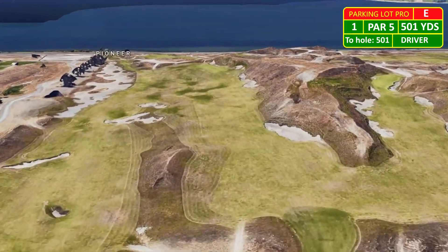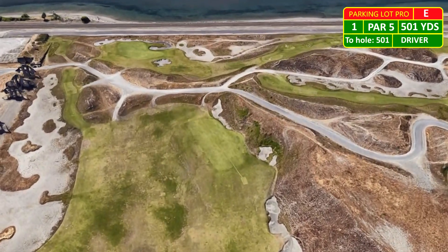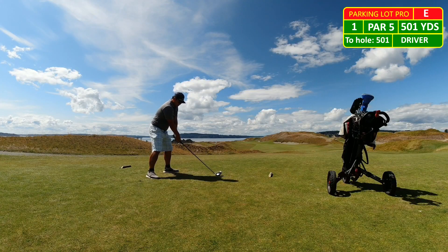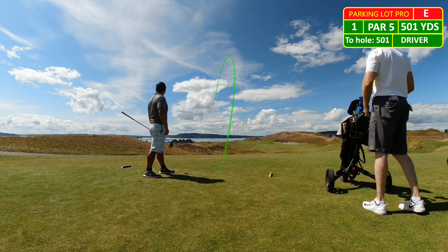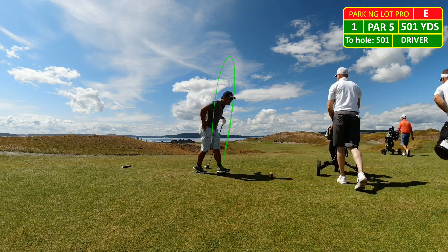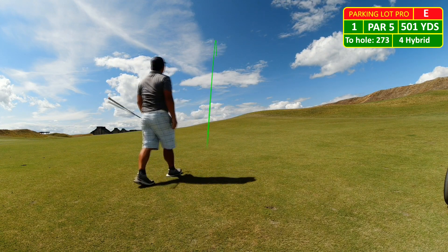All right, first hole. I had a decent warm-up session, but just kind of first hole jitters, so I pulled this drive all the way left — and I can hear my good buddy Chris saying that — 18th fairway. Nice and flat, though. Links course for the win. Second shot, 273 yards away, four hybrid. Hit this one decent.